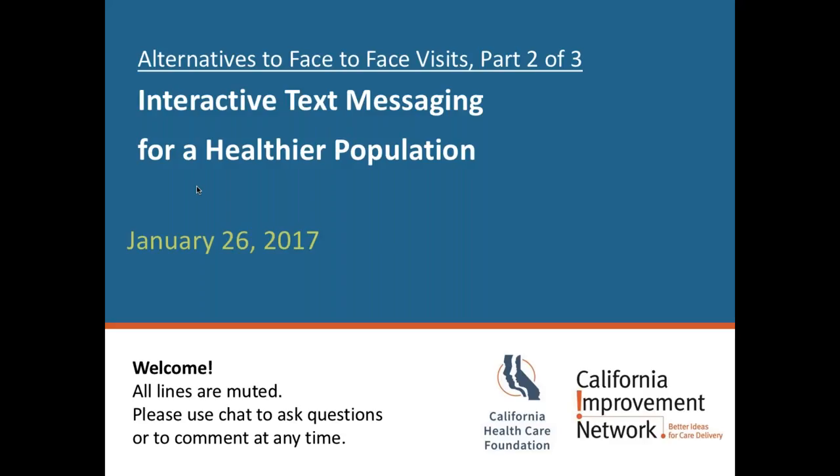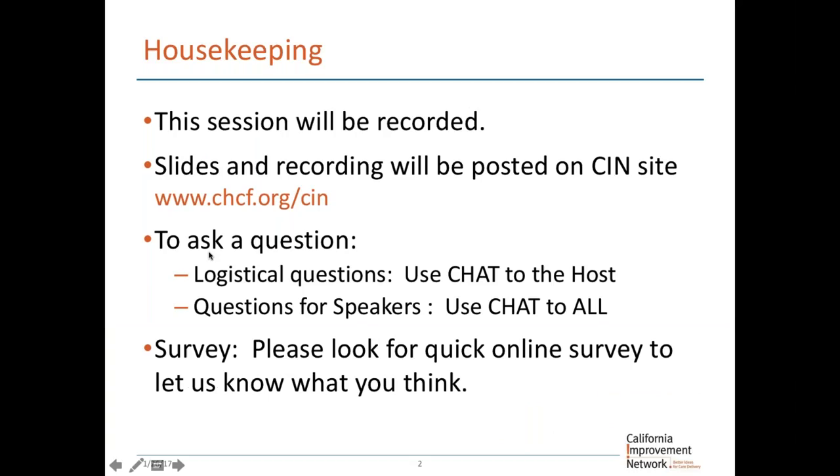Your lines are muted. You can use chat to ask questions at any time, and we'll get to those later on. We have started a recording. Two or three times as many people as are able to join us live access the recordings of these webinars later. You can see the CIN website main address where you can access webinars and other resources we publish as part of the activities of the network.